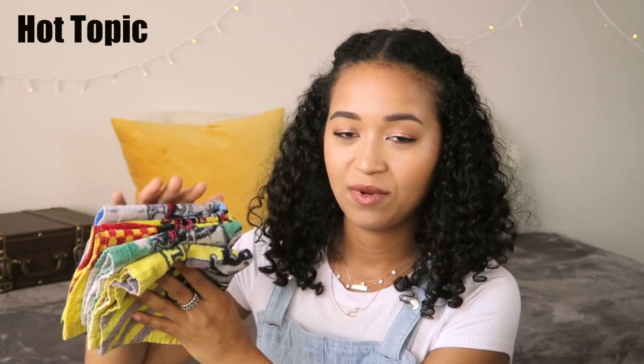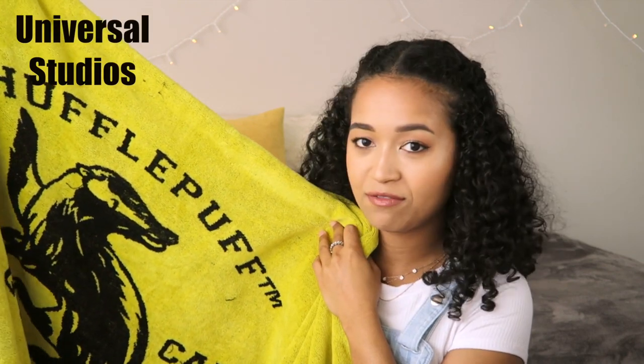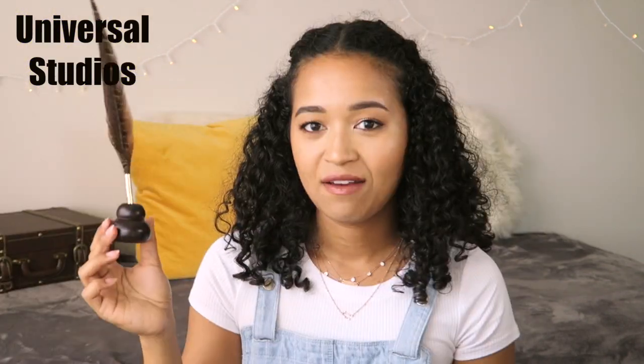The next category is homeware stuff. I have one set of washcloths with each house crest. This is what they look like — this is obviously Gryffindor. And then here's my Hufflepuff Quidditch captain towel.